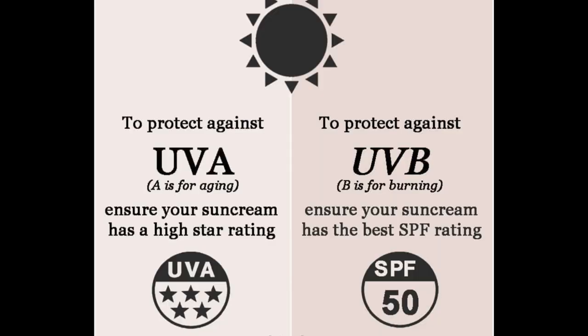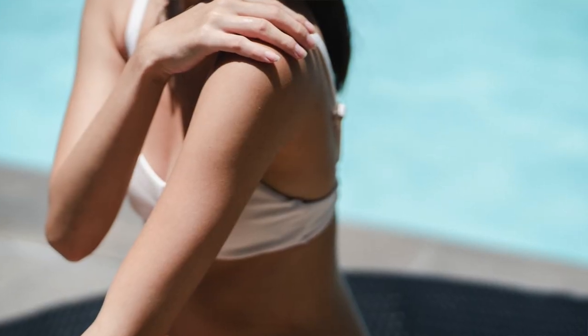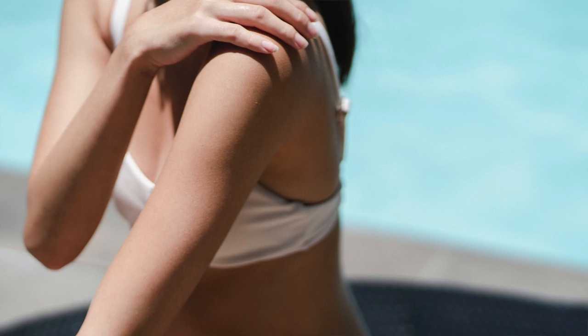SPF denotes UVB protection and a star system is for UVA protection. Sunscreen filters are made small, otherwise called nanosized, so that we cannot see them when applied on the skin. It may be cosmetically a good camouflage but it's a huge problem when we are trying to treat skin conditions that cause pigmentation.